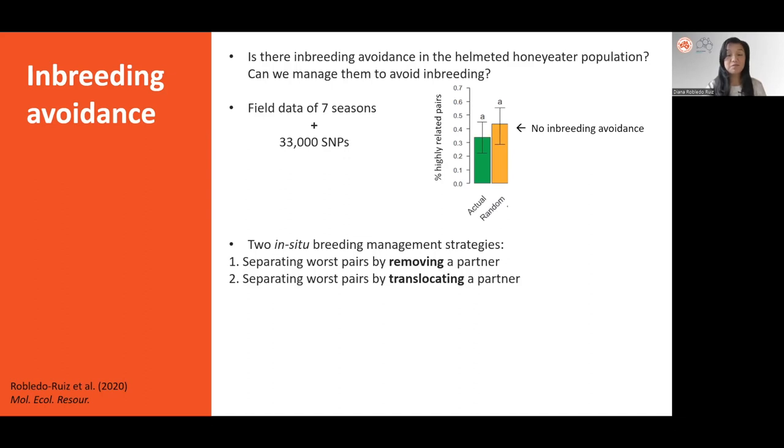Given the strong negative effect of inbreeding on the fitness of helmeted honeyeaters, we wondered whether there was inbreeding avoidance in the wild population, and if not, whether we could nudge them towards making better pairs. We used field data from 7 breeding seasons and 33,000 SNPs to measure how many highly related pairs were formed in each season, then compared it to how many highly related pairs would form in a simulated scenario in which pairing occurred completely at random — as if there was no inbreeding avoidance. The results were surprising: there were as many highly related pairs being formed as in the random mating scenario, telling us that the wild population does not exhibit significant inbreeding avoidance.